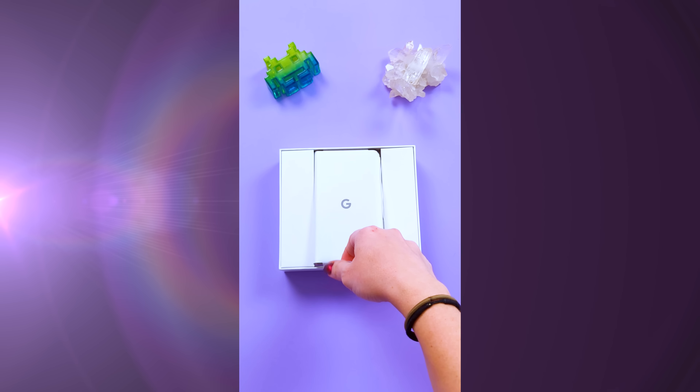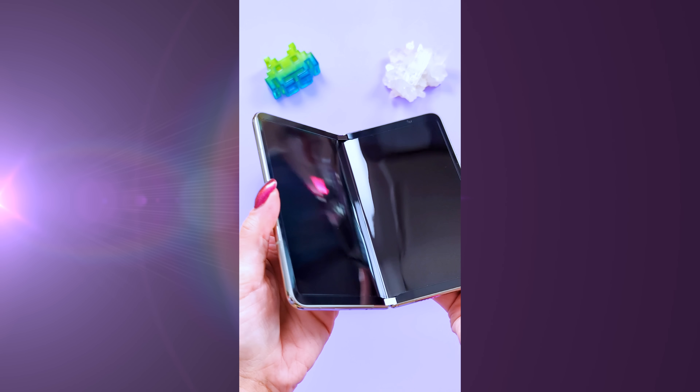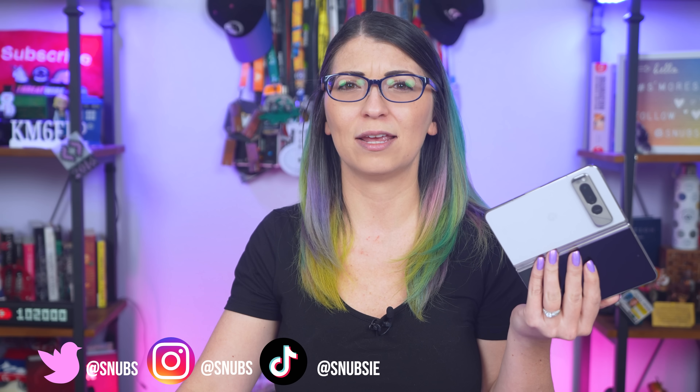I did an unboxing vertical short video showing what's included in the box. Oddly, it is shipped folded. I'm used to seeing foldables ship flat — as in opened — but it doesn't seem to have harmed the device in any way.